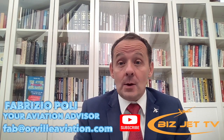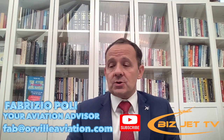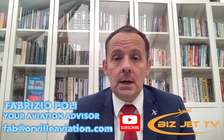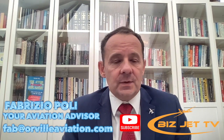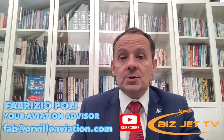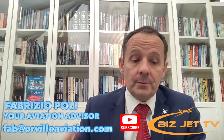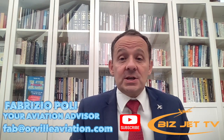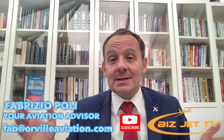In today's episode we're going to be talking about the recent developments in the research on bird strikes on aircraft — how many bird strikes happen a year, the damage, what's being done to avoid this, and the new problems that have surfaced as a result of the research. Welcome to BizJet TV, my name is your host and aviation advisor.